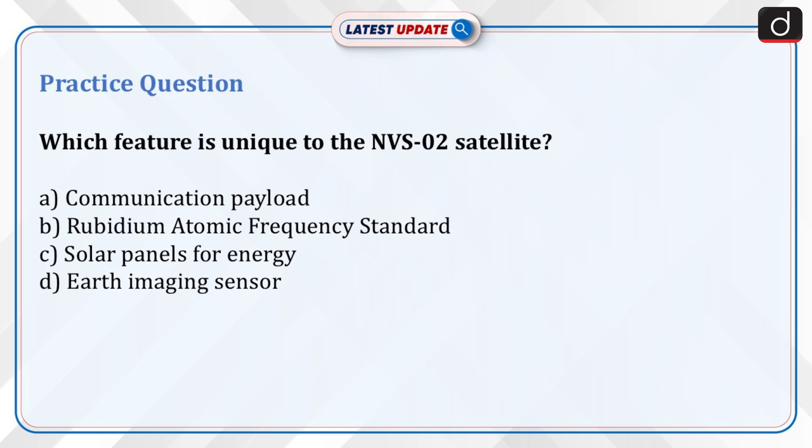Now it is time for a practice question. Which feature is unique to the NVS-02 satellite? Option A: Communication payload. Option B: Rubidium Atomic Frequency Standard. Option C: Solar panels for energy. Option D: Earth imaging sensor. Send the answer for this question in the comment section.